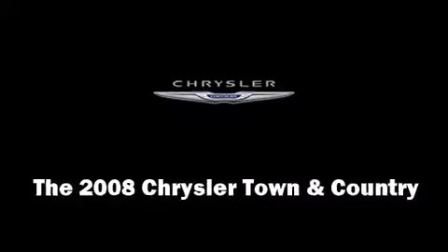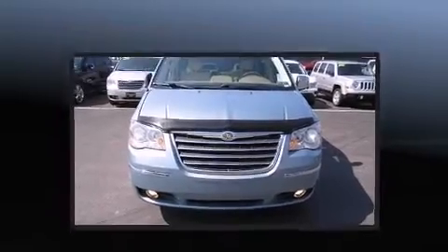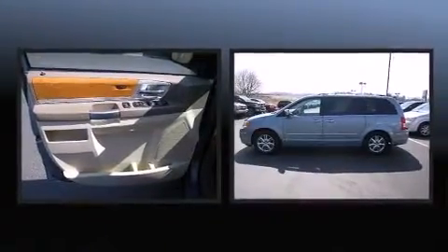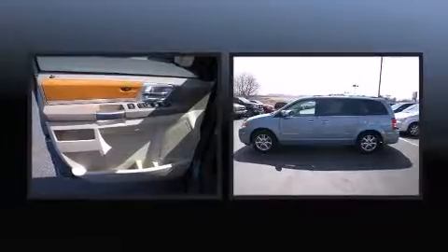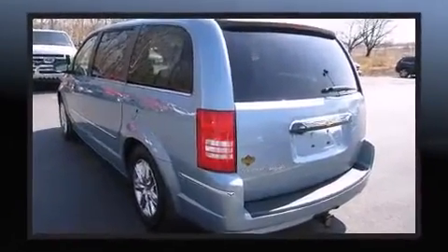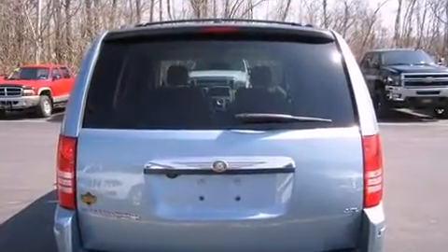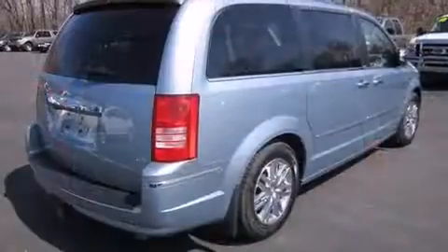The 2008 Chrysler Town & Country features an automatic transmission, front-wheel drive, and a 4-liter six-cylinder engine. Top features include heated front seats, front and rear air conditioning, a power rear cargo door, adjustable pedals, and a removable floor console.